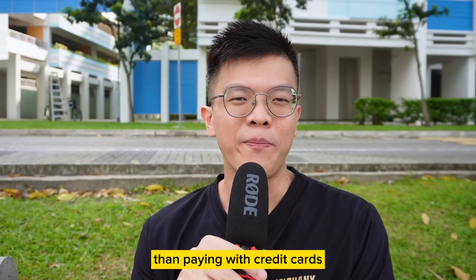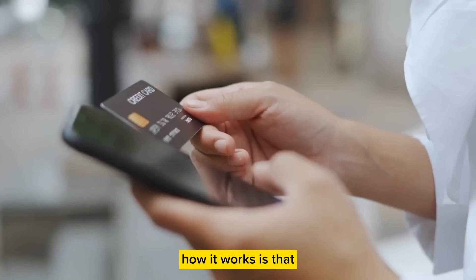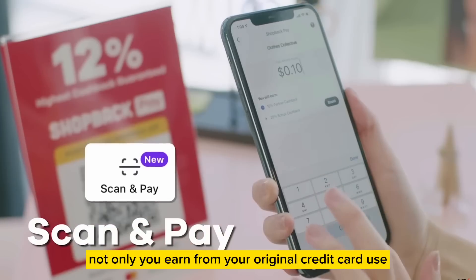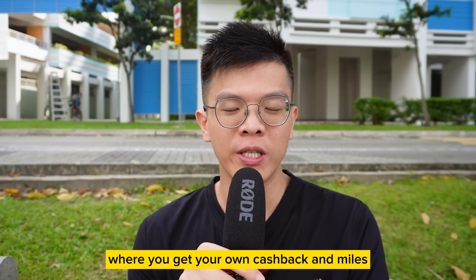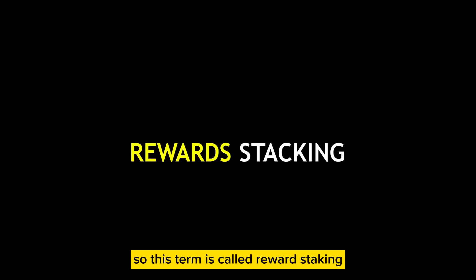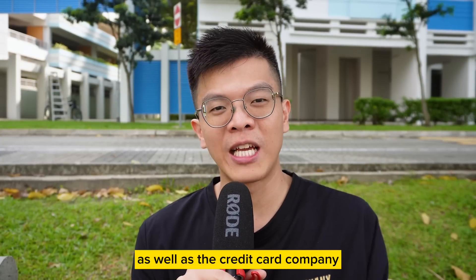If there are any better methods than paying with credit cards, then it's gotta be reward apps. How it works is that when you add a credit card into these reward apps and then make a payment through these apps, not only will you earn from your original credit card use where you get your own cashback and miles, but you also get additional cashback and miles on top of the credit card rewards. This term is called reward stacking because you get rewards from both the reward apps itself as well as the credit card company.